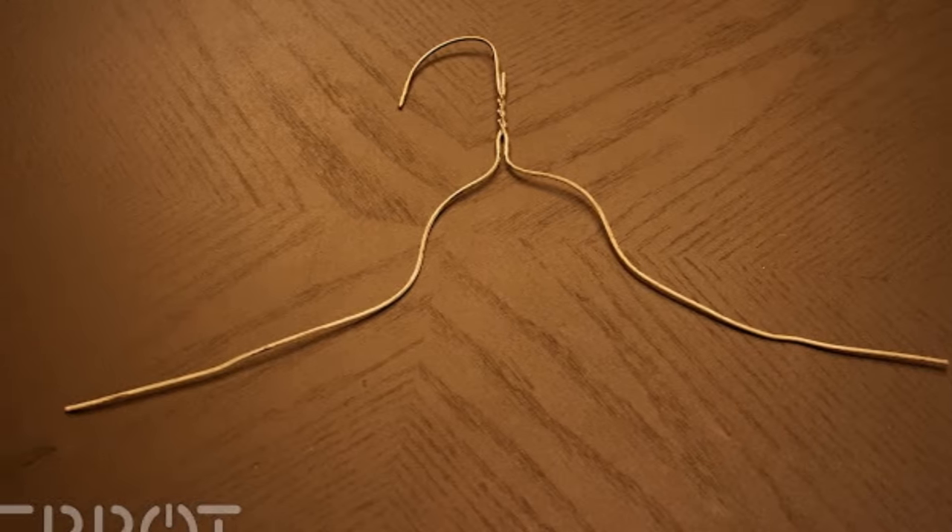31. Christmas lights are a nightmare to store away properly since they get so tangled up when you roll them up. Instead, wrap those pesky strings of light around pieces of cardboard or paper rolls. This will prevent the wires from becoming tangled.